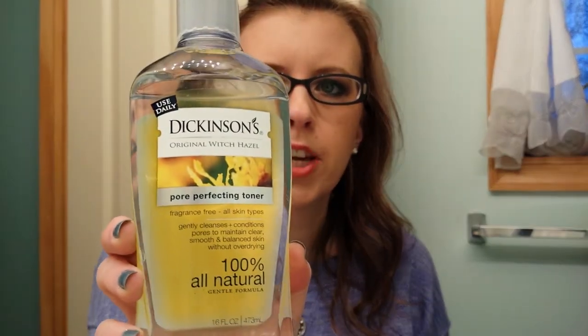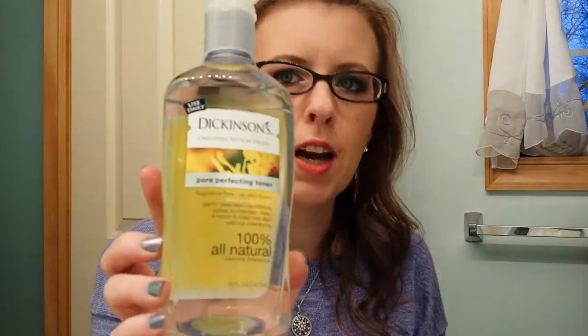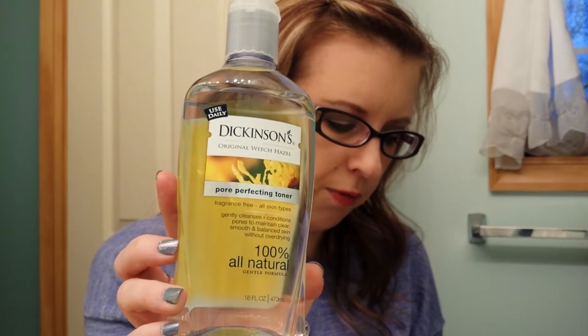So the first thing I got today at Rite Aid is the Dickinson Witch Hazel, which I use all the time. Let me find it on my receipt — this is a ridiculously long sales receipt. Witch Hazel was regular $6.29 and I got it for $4.99.